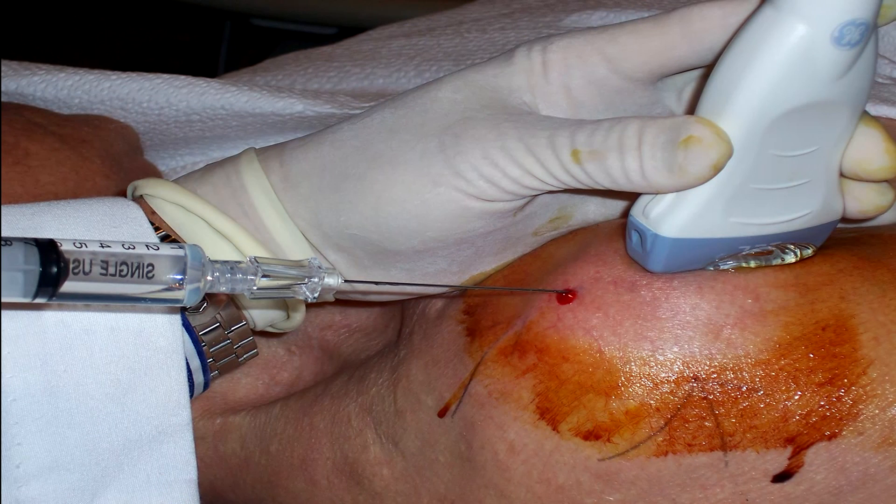The area of concern is then prepared sterilely and anesthetized. During the process of anesthesia, we also use the needle to irritate the tendon or ligament by poking holes in it — in other words, fenestrating it, which is a term meaning to poke small holes in it.